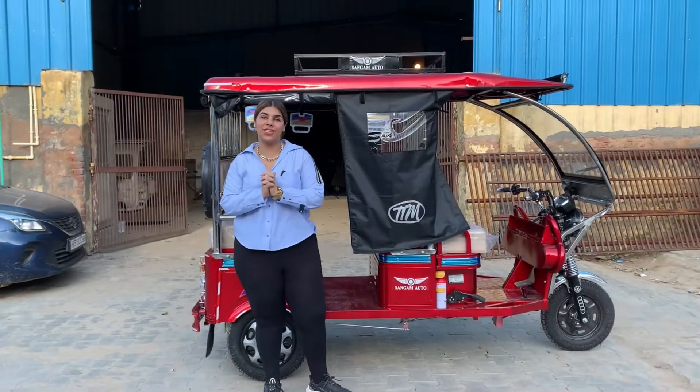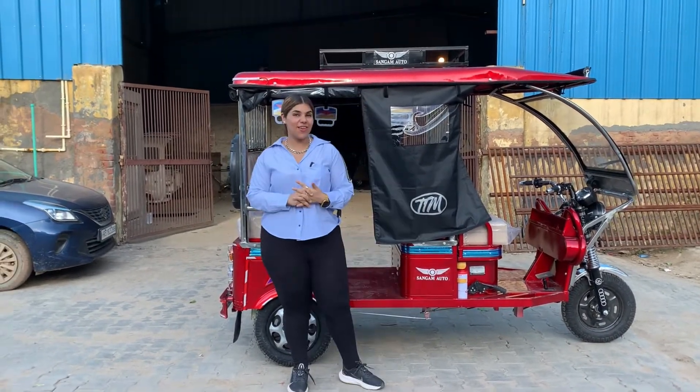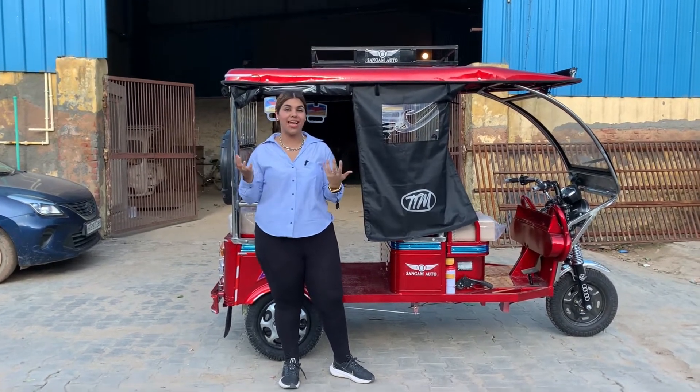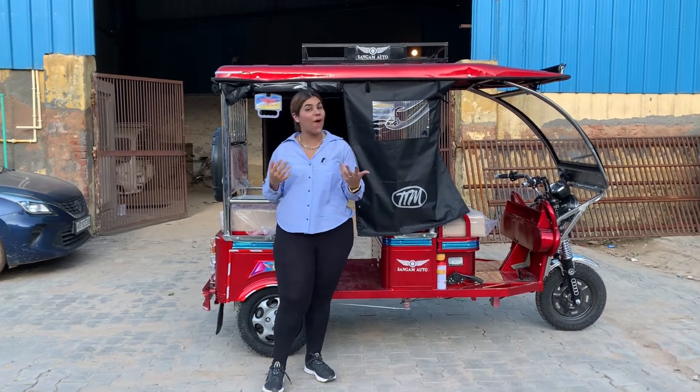Welcome back to Top Team Machine's official YouTube channel. For all things EV, this video is going to be a very special and informative video in which you and us will get to know better and better.